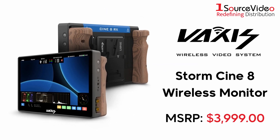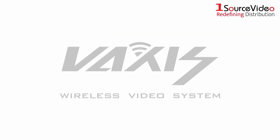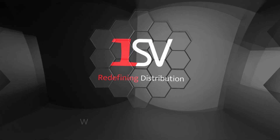Eliminate long cable mess with Vaxis's Stormcine 8 Wireless Monitor. To learn more about how Vaxis's products can bring your productions to the next level, check out onesourcevideo.com or visit your local reseller for more information.